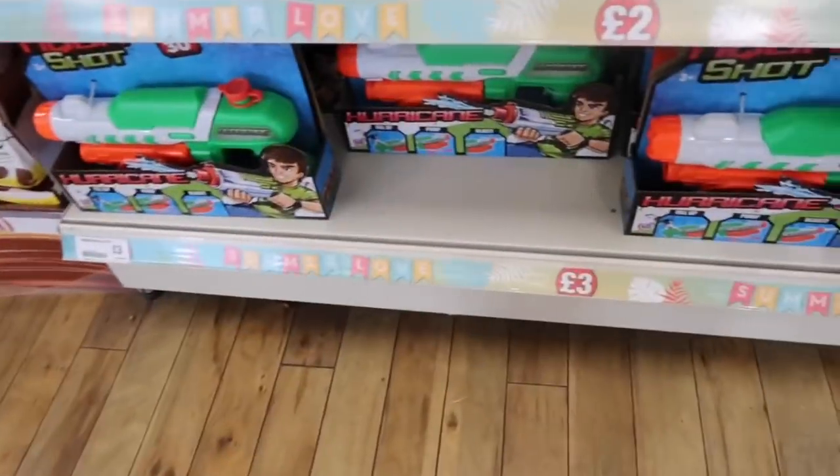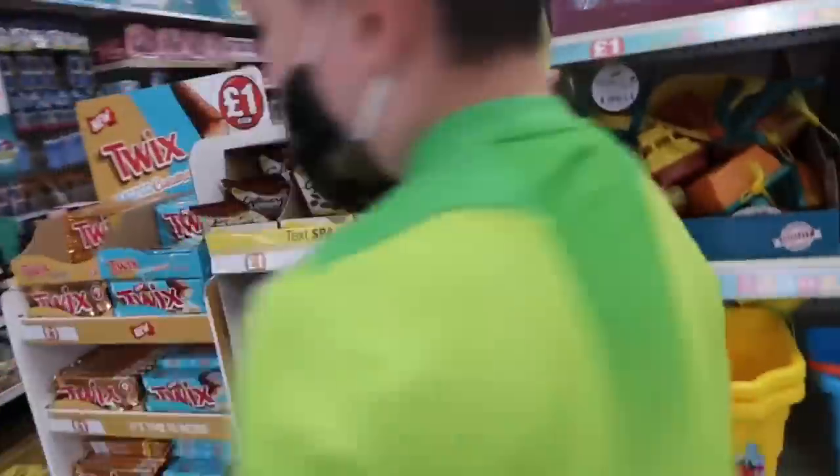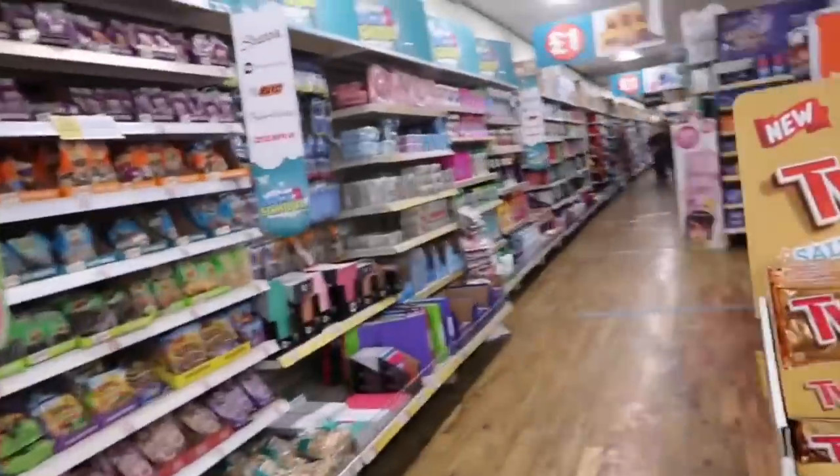Hi everyone, I am going to take you to Poundland because there are new arrivals — I think yesterday or maybe some of the stock is in today. I want to take you and show you everything that's new, take you around the shop. So come shop with us at Poundland! We are here in Poundland.